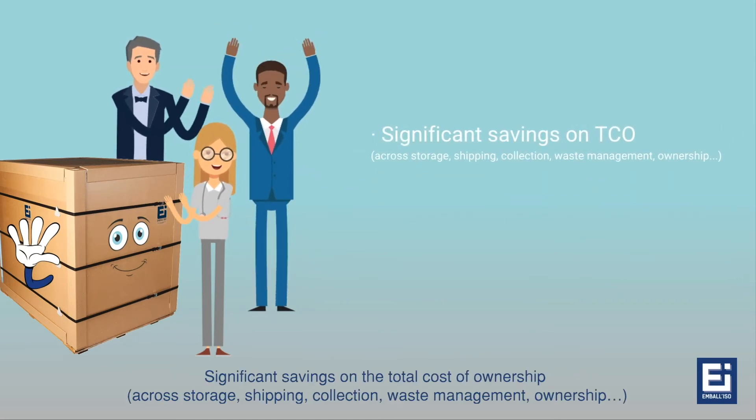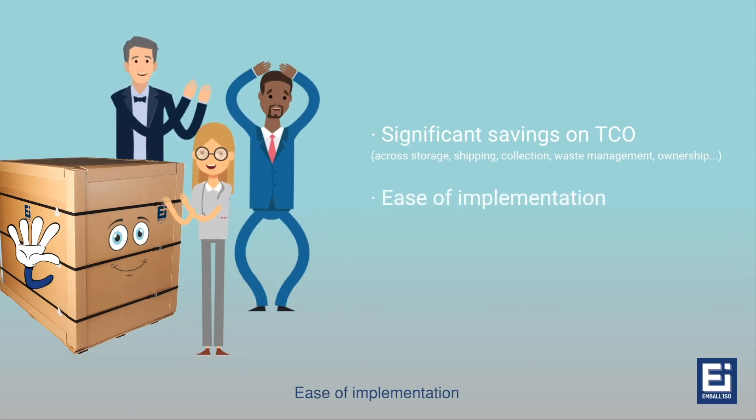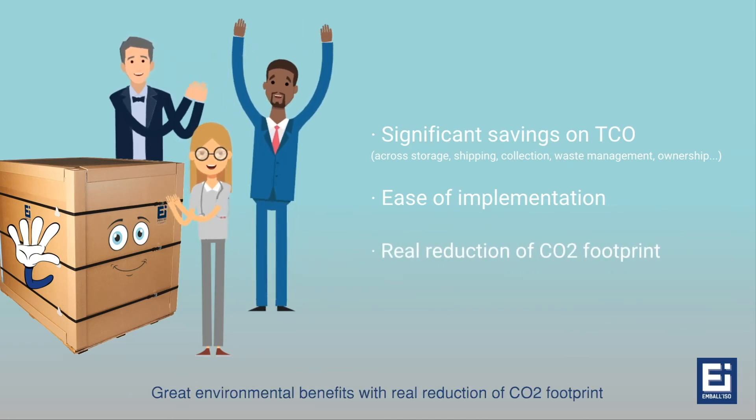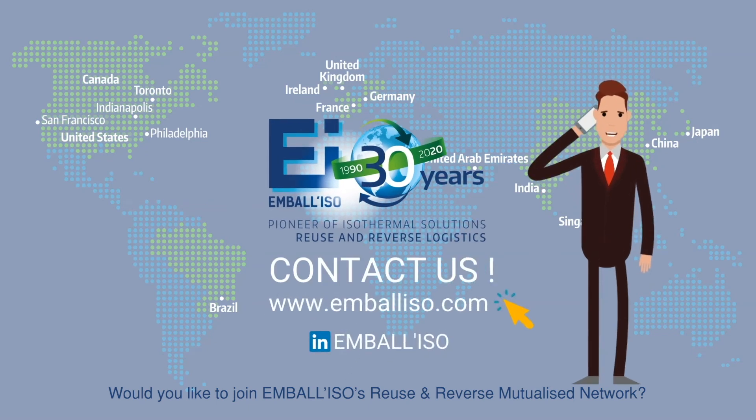Significant savings on the total cost of ownership across storage, shipping, collection, waste management, and ownership. Ease of implementation. Great environmental benefits with a real reduction of CO2 footprint. Would you like to join Embaliso's Reuse and Reverse Mutualize Network?